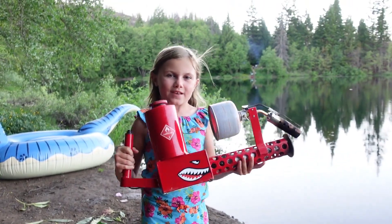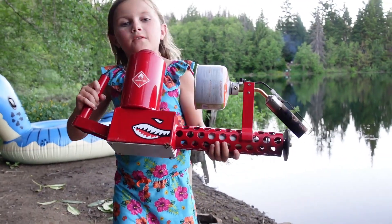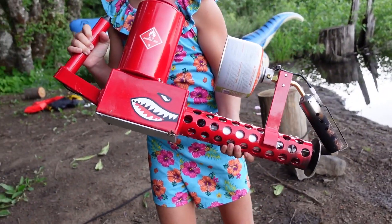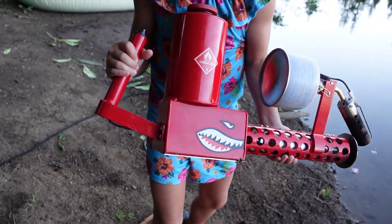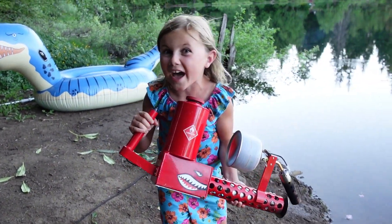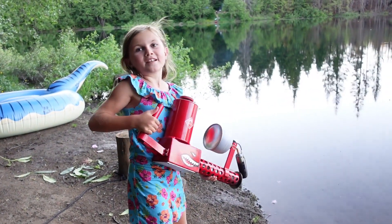Hey guys, today we have this. This is the X-Products XM42 Lite flamethrower. Just look at that little flamethrower — I'm really used to saying gun. But YouTube, do not demonetize this video, because this is not a real gun. It's just like a squirt gun that shoots fire.